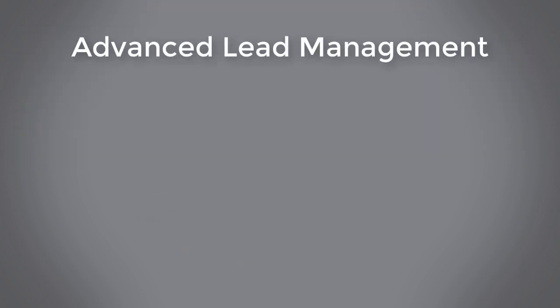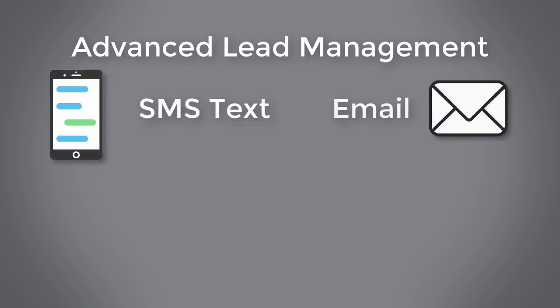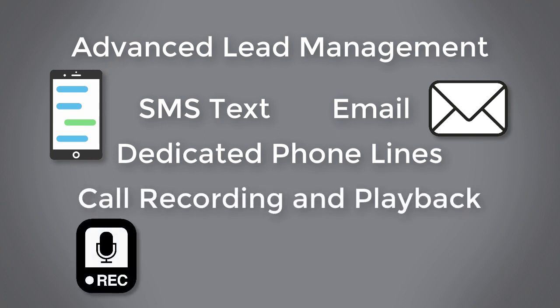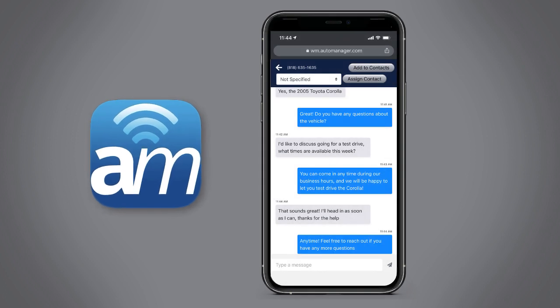WebManager provides advanced lead management and communication features, such as SMS text, email, dedicated phone lines, call recording and playback, and an integrated chat system to ensure you can reply to every lead in a timely manner and never lose a lead. Using our mobile app, you can conveniently keep uninterrupted communication with your leads, no matter where you are.